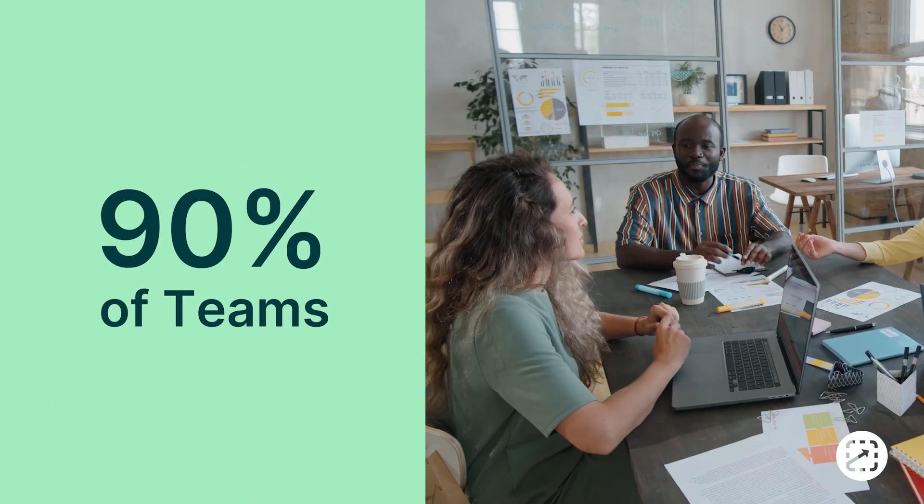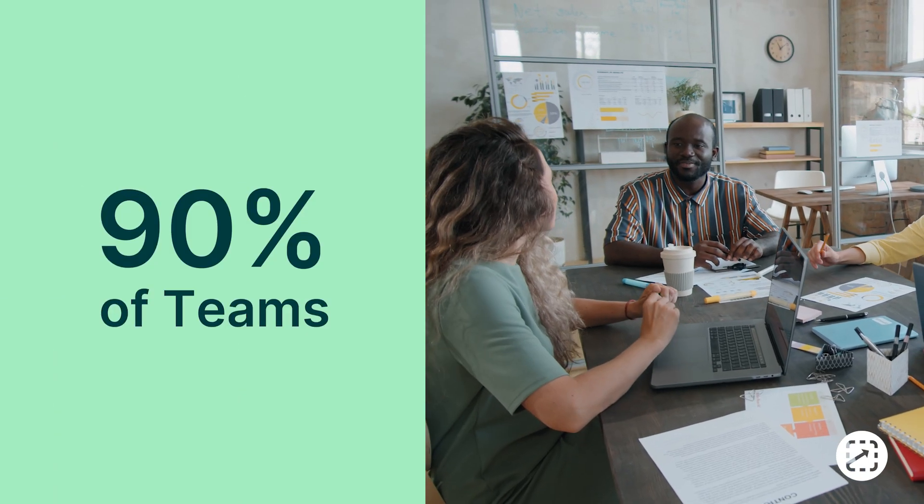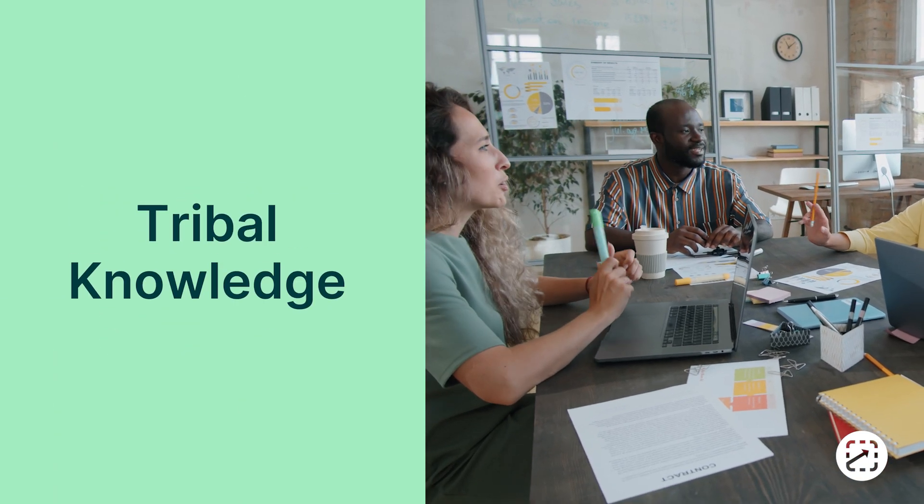Hey, Jonathan here with ScreenSteps. And the reason things feel chaotic is because 90% of the teams that we talk to are still running on tribal knowledge — whether it's word of mouth or just messy documentation, most organizations are trying to transfer knowledge to their employees in ineffective and antiquated ways.